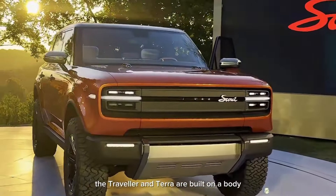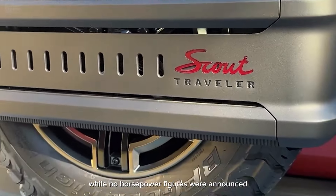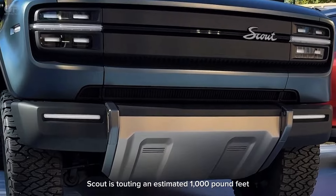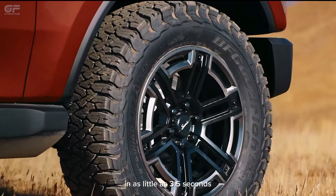The Traveler and Terra are built on a body-on-frame platform with dual-motor all-wheel drive. While no horsepower figures were announced, Scout is touting an estimated 1,000 pound-feet of torque and acceleration from 0 to 60 mph in as little as 3.5 seconds.